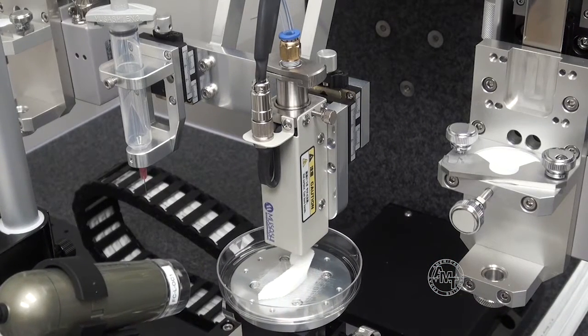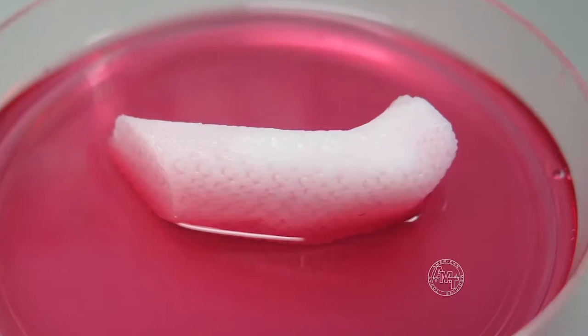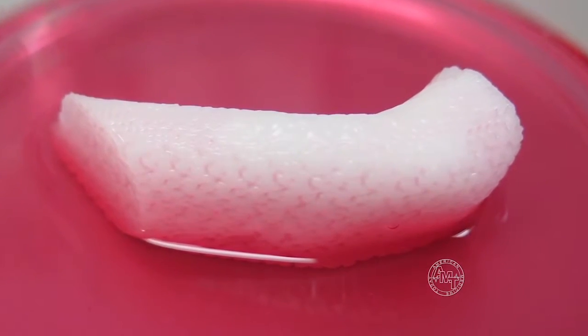Now, this is truly exciting because joining us is Dr. Anthony Atala, director of Wake Forest Institute for Regenerative Medicine, where they have developed a 3D bioprinter which can literally construct organs in a laboratory in a matter of hours. Thank you for being here. Nice to be with you today.